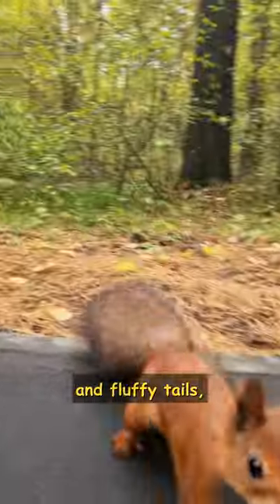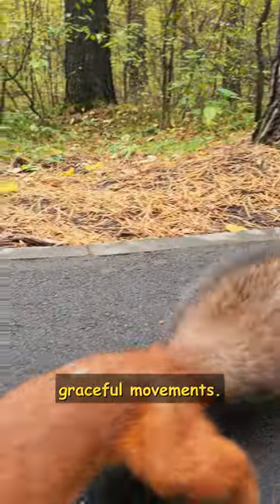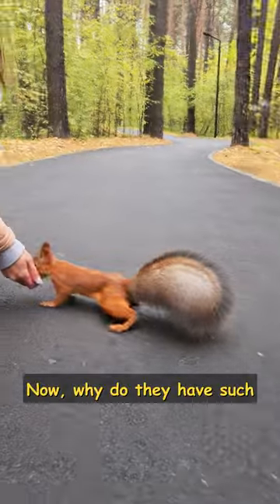Our local squirrels boast incredibly dense and fluffy tails. Just look at these graceful movements. Now, why do they have such splendid tails?